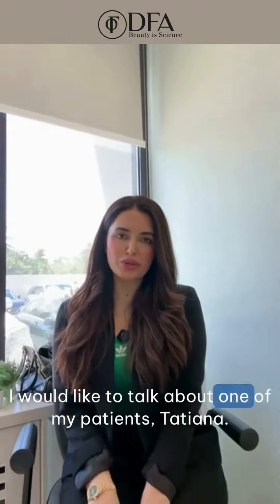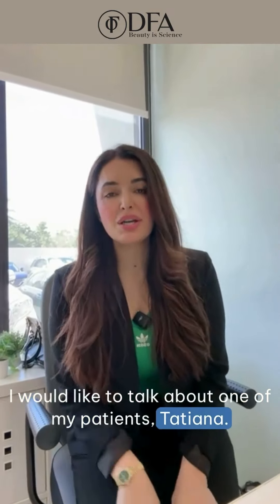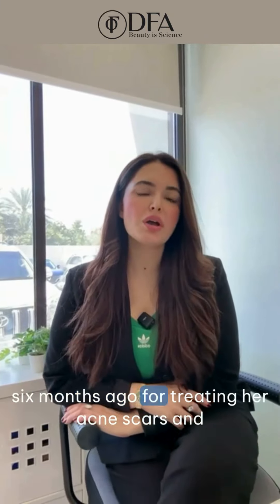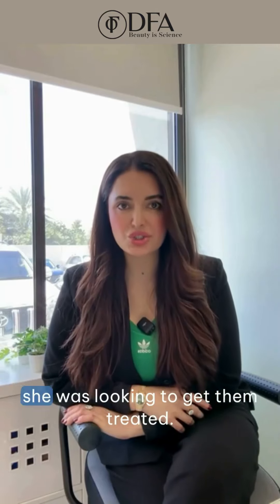I would like to talk about one of my patients, Tatiana. She's from Ukraine and she came to see me months ago for treating her acne scars. She was looking to get them treated in just one go.